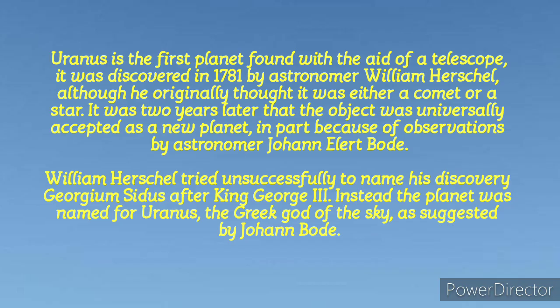Uranus is the first planet to be discovered with the aid of a telescope. It was found in 1781 by astronomer William Herschel, although he originally thought it was either a star or a comet, as most people in the past had thought. It was two years after this discovery that this planetary body was universally accepted as a new planet, in part because of observations by another astronomer, Johan Elert Bode. Herschel tried unsuccessfully to name his discovery Georgium Sidus, meaning Georgian star, after King George III.